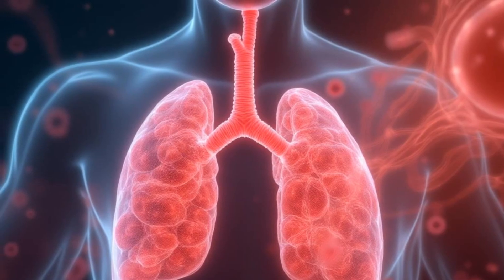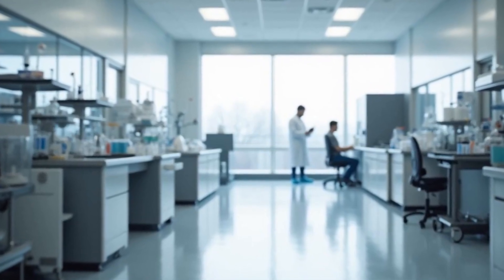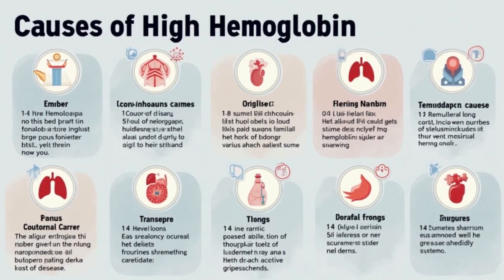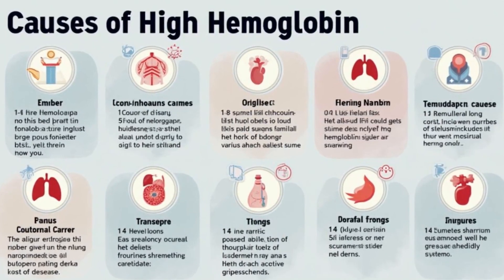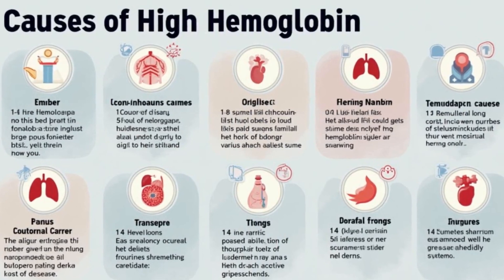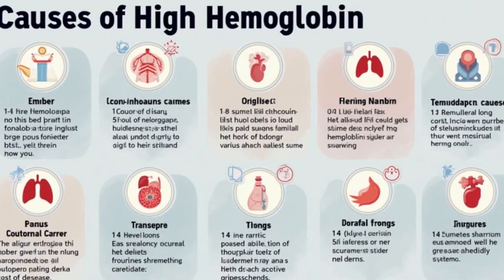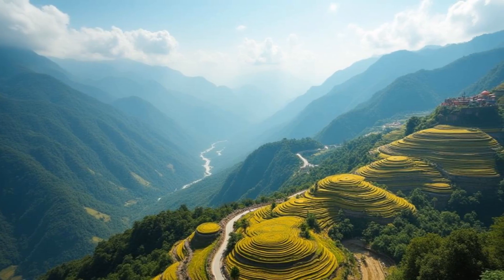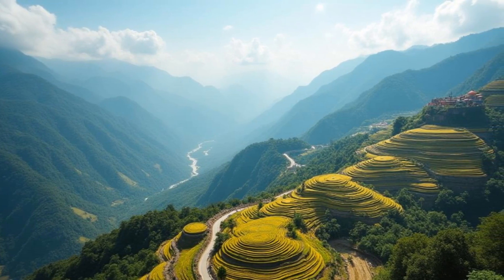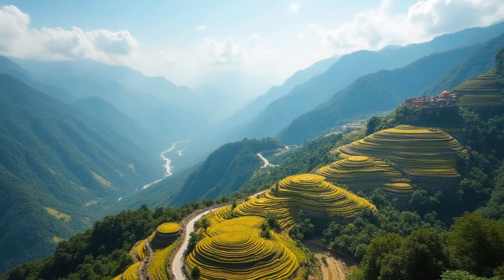Less often, a high hemoglobin count happens because the body creates more red blood cells to make up for low oxygen levels due to heart or lung conditions, the bone marrow makes too many red blood cells, or some medicines or hormones cause the body to make more red blood cells. For example, lab-made versions of testosterone used in testosterone replacement therapy can cause a high hemoglobin count as a side effect.